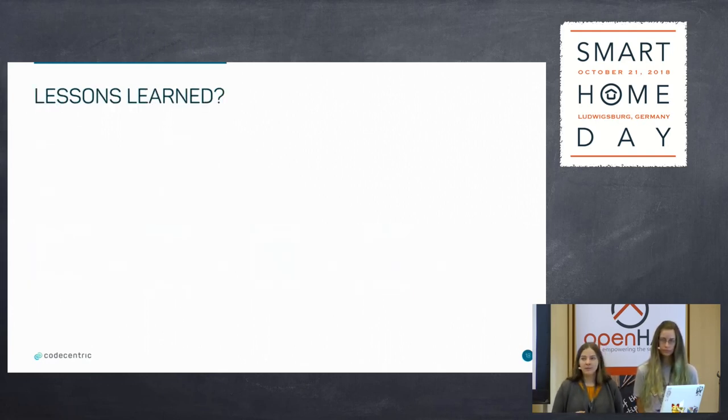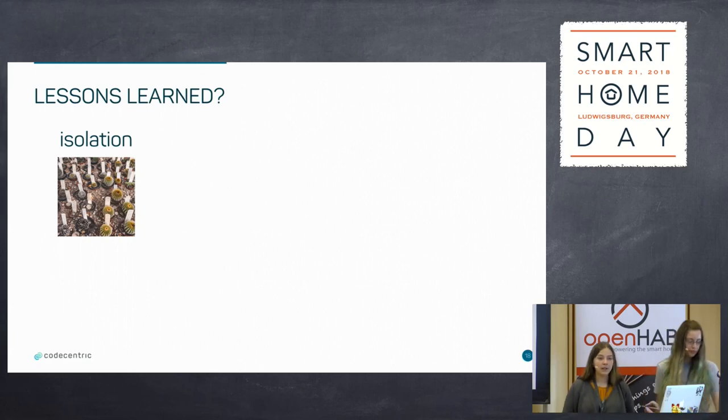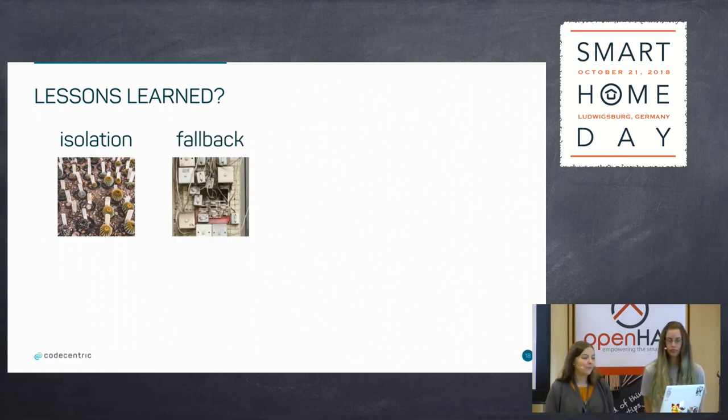What have we learned from everything we have implemented? Isolation is a really good thing. When you are going to make smart home or smart building integration for a large office, you should isolate things. Never put everything into one big monolith application — it's going to be very painful if there's an error or if you want to extend the application. Fallbacks — you need a fallback when your network is down. An app is wonderful if you can control the lamp via it, but when the app or network is down, you can't use it. So you should always have the hardware devices still there and working.